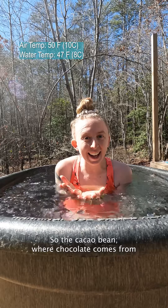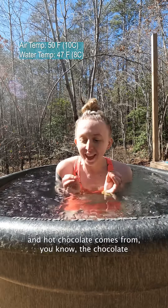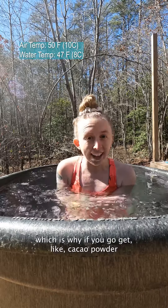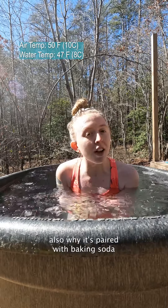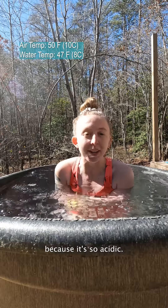So the cacao bean — where chocolate comes from, and hot chocolate comes from, the chocolate bean — it's naturally acidic and bitter. Which is why if you go get cacao powder to make brownies or something from scratch and you taste it, it's just downright disgusting. But that's also why it's paired with baking soda when it's used for cooking purposes, because it's so acidic.